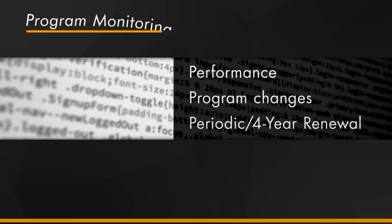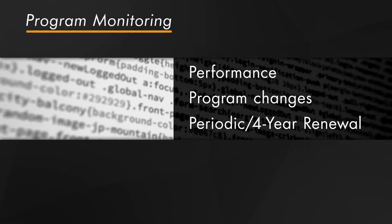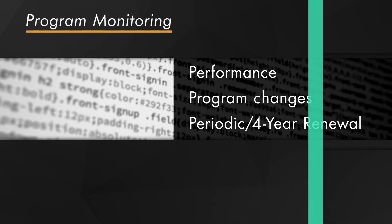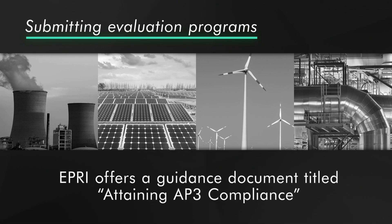Finally, AP3 compliant programs are monitored for performance, program changes, and periodic renewal. To assist organizations in submitting evaluation programs for review, EPRI offers a guidance document titled Attaining AP3 Compliance.